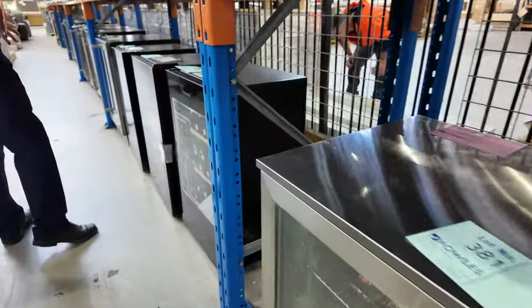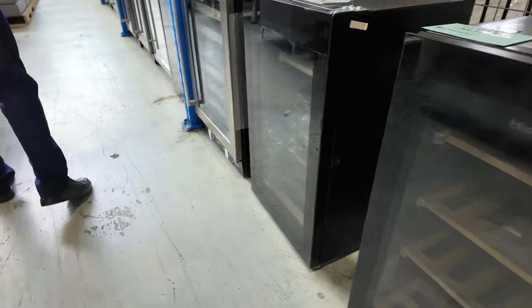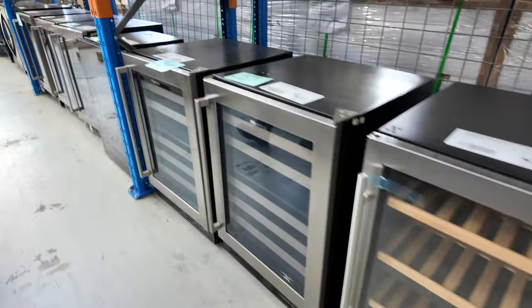Down through here, lots and lots of fridges — both bar fridges and wine fridges, all different sizes, all different styles. Hisense and Euro — probably the majority of them are those brands.